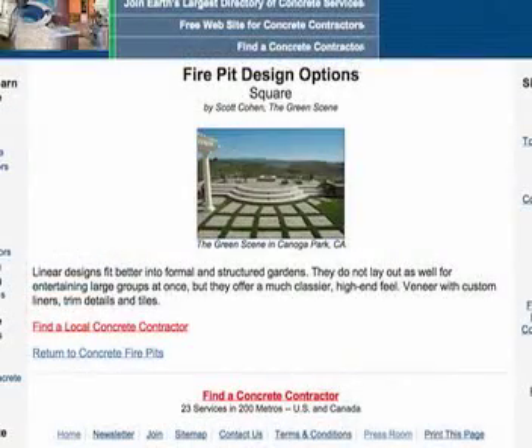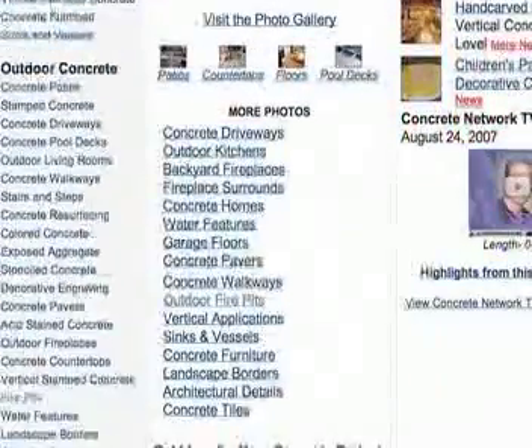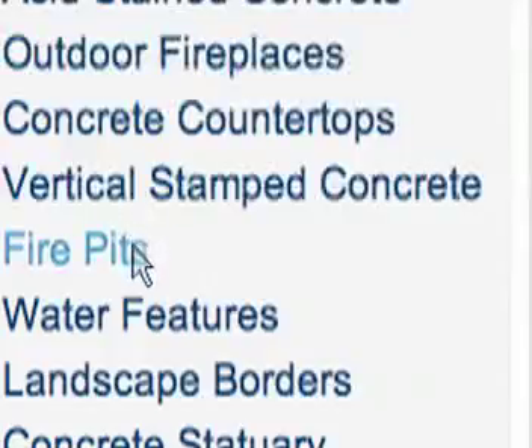For example, when thinking of where you want your fire pit, consider the view from both indoors and outdoors. Also, the interior veneer must be authentic fire brick with a fireproof grout. This detail is often overlooked by installers. For more information, look in the left-hand column of Concretenetwork.com under Outdoor Concrete and click Fire Pits.